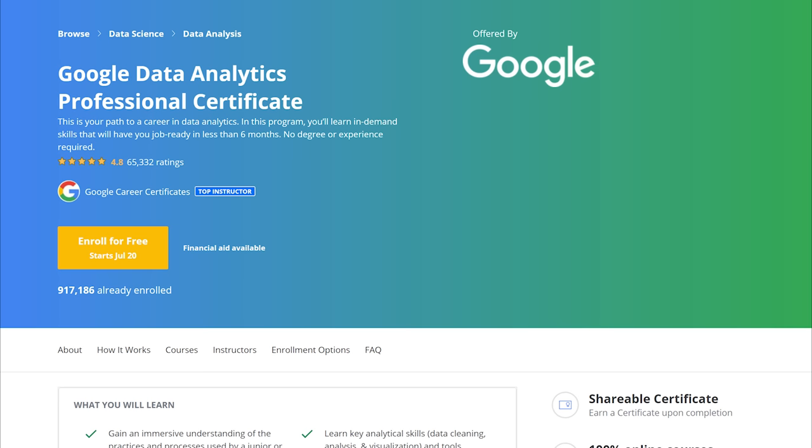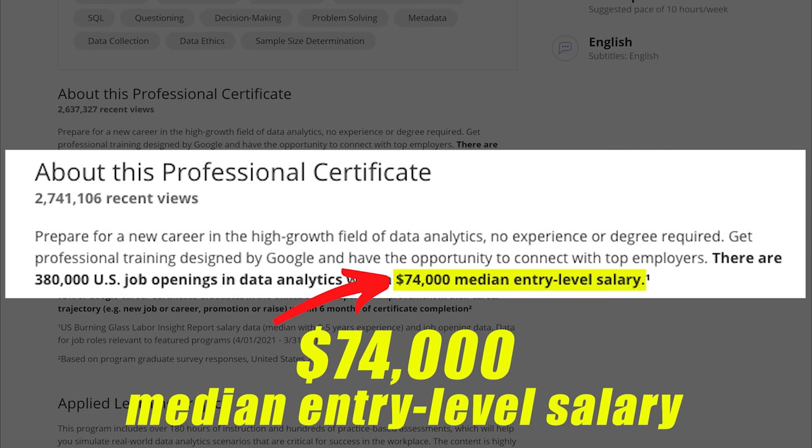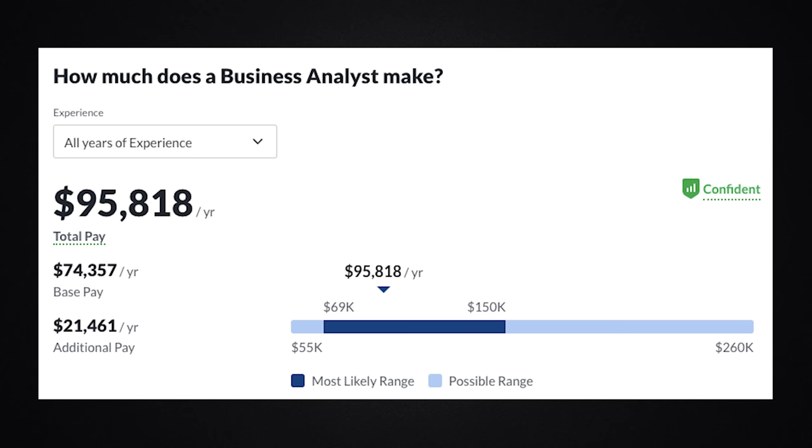Next we're going to talk about salary — how much you can expect to make if you land that entry-level job as a data analyst or business analyst. According to the Google Analytics course, job openings in data analytics make about $74,000 median entry-level salary per year — which is absolutely ridiculously good for an entry-level job. According to Glassdoor, data analysts in general make about $93,000 per year and business analysts make about $95,000.